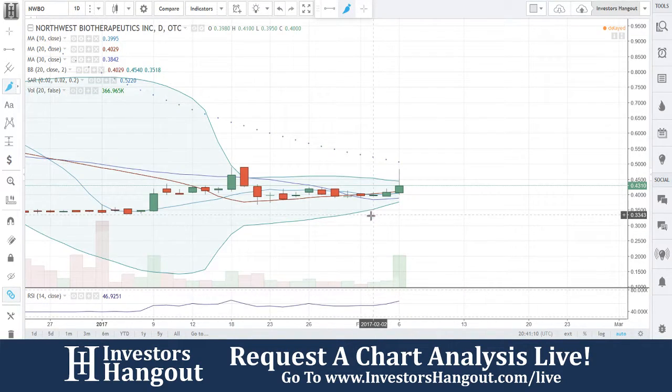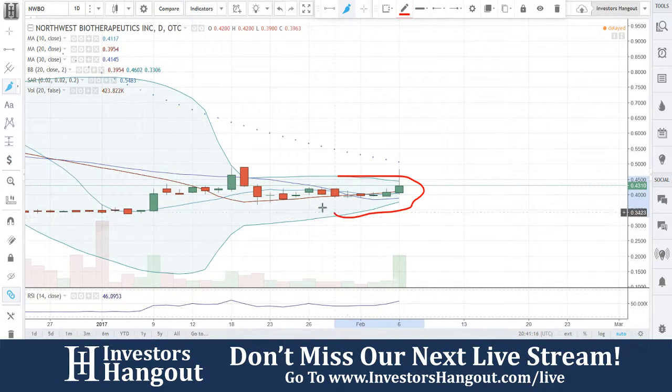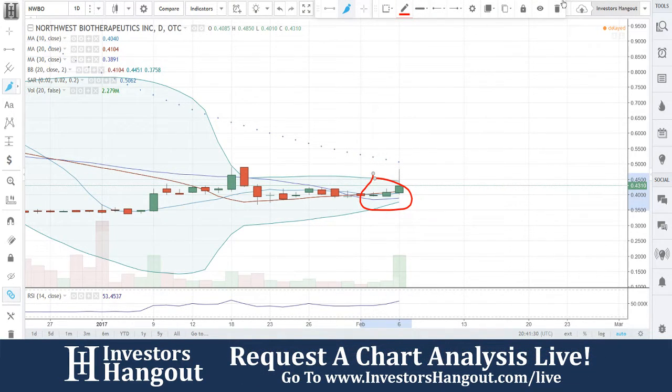Zooming into the chart, what you're looking at right now is the Bollinger Bands, simple day moving averages, and the volume. You guys are now above the simple day moving average — the 20, 30, and 10 day simple moving average — and the Bollinger Band is super tight setup right now.